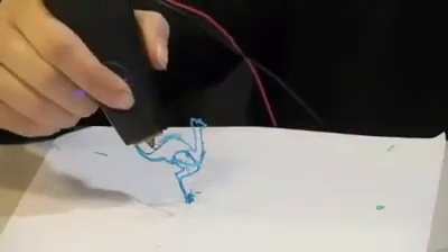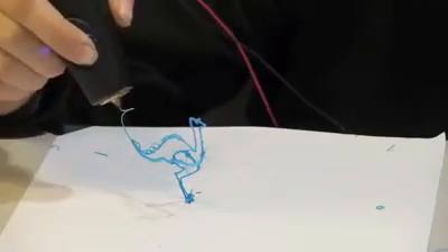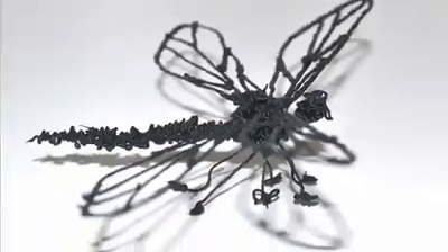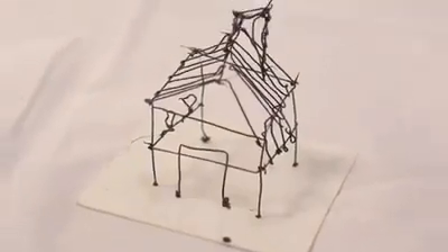We're making 3D creation accessible to everyone. A 3Doodler is the most affordable way to 3D print. So how does it work? 3Doodler uses cutting-edge, patent-pending technology to heat and cool plastic as it passes through the body of the pen.